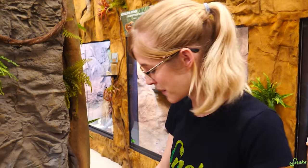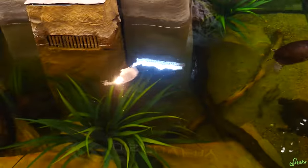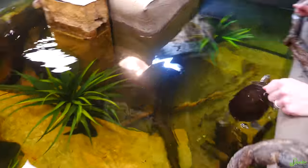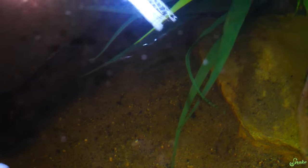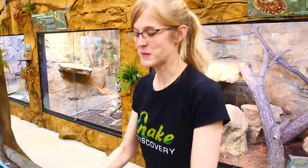We have one more species to cover in this tank. Quick break to point out that Mike the Minnow is still alive — the fish that never wanted to die from our old house. We also have a lot of guppies that like to have meetings in the corner, and there are a bunch of baby guppies in there too.